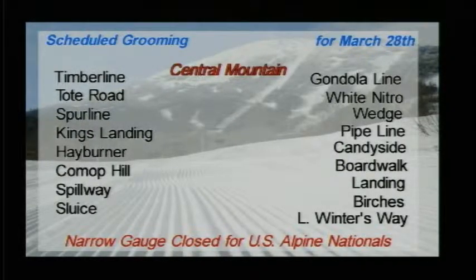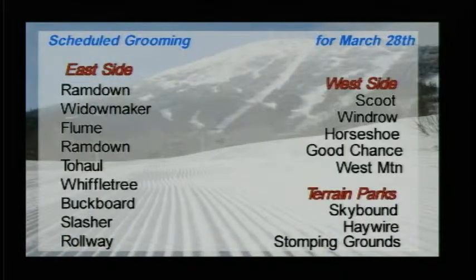Timberline, Tote Road, Spurline, King's Landing, Hayburner, Comp Hill, Spillway, Sluice, Gondi Line, White Nitro Wedge, Pipeline, Candyside, Boardwalk, the Landing, and the Birches will all be groomed out tonight, as well as on the east side of the mountain: Ram Down, Widowmaker Flume, and Hallback should be on that list.